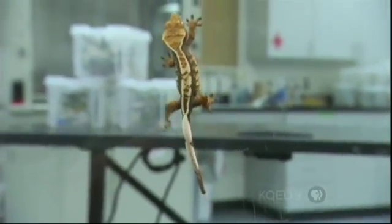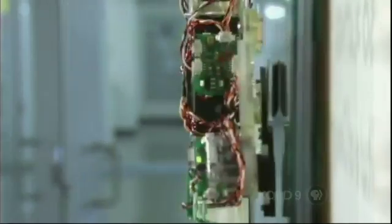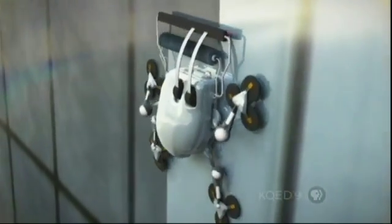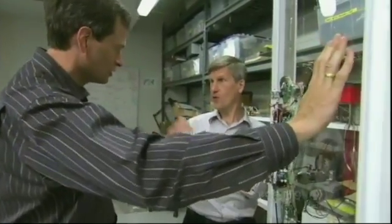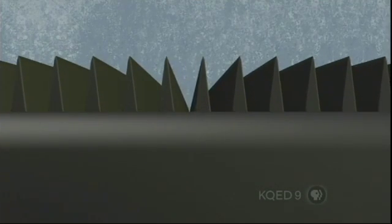So now that we understand gecko adhesion, can scientists match it? I head over to Stanford in Palo Alto, California, to visit Mark Kutkoski, who's building a climbing robot based on gecko principles. Our motivation is that we want robots to go anywhere. We've had robots that can run along the ground for some time. The unmet challenge was to get robots that could go on vertical surfaces, especially smooth ones. The key gecko feature on this robot is the material used for the pads on its feet. They're made from silicone rubber. Tiny wedges on the upper surface of the pad use the same gecko principle of directional adhesion.